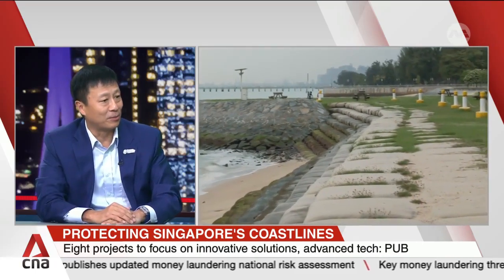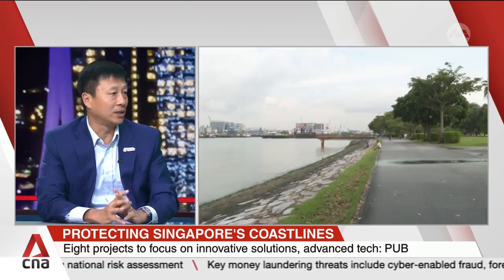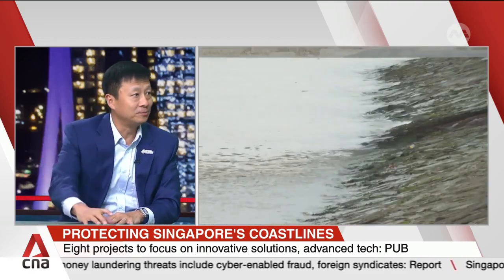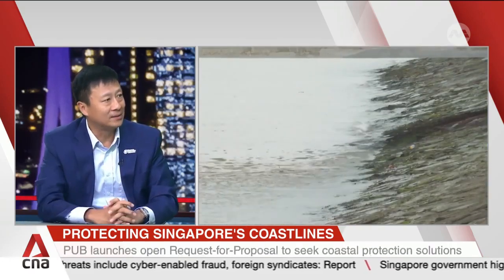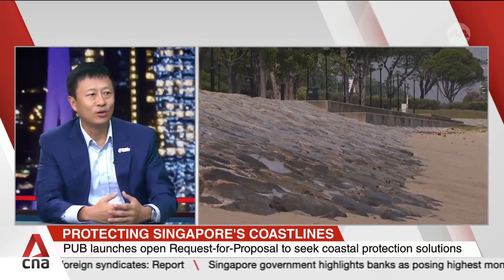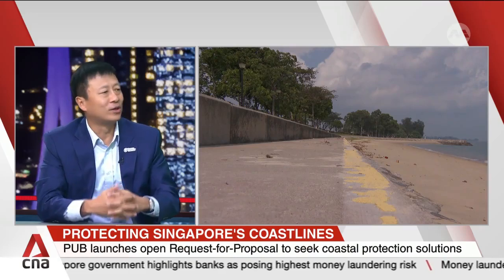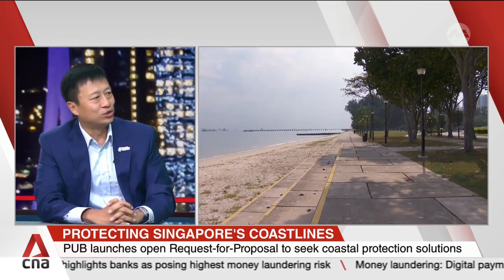One of the most interesting findings from discussions at Singapore International Water Week is that Copenhagen is also looking at building an artificial island across its harbour, very similar in concept to Singapore's Long Island. This has made for good discussion, underscoring that Singapore is not alone, and has other countries to collaborate with, learn from, and share ideas with.